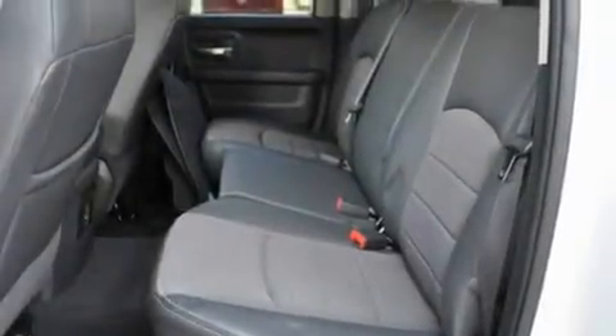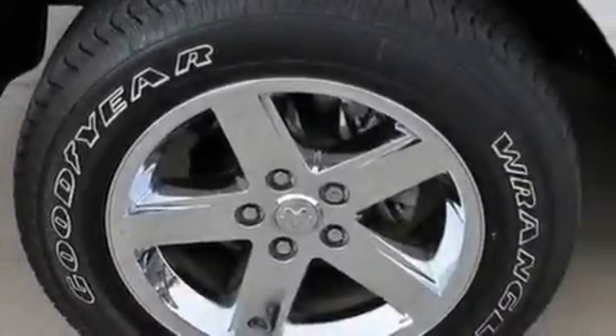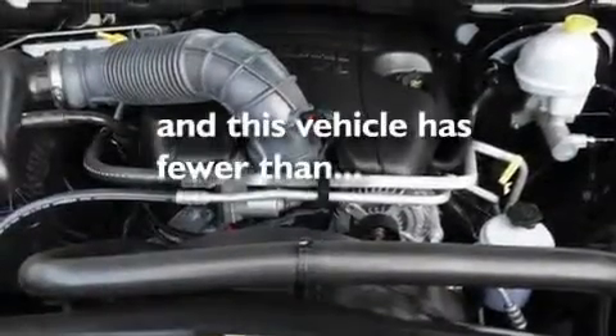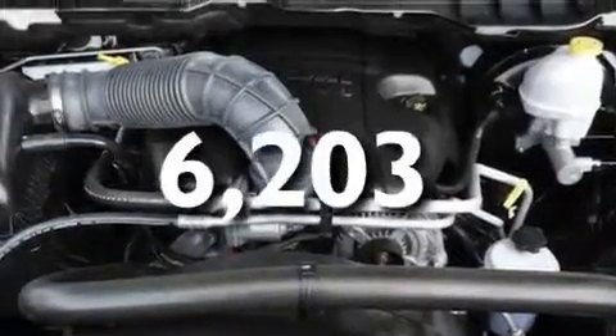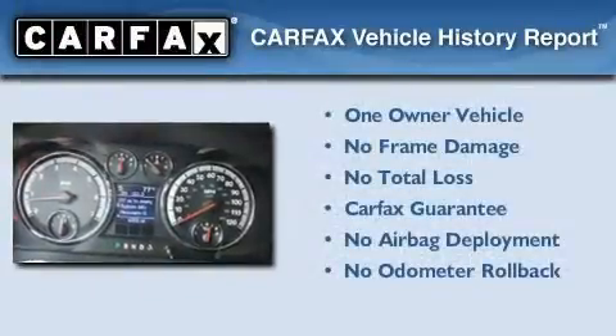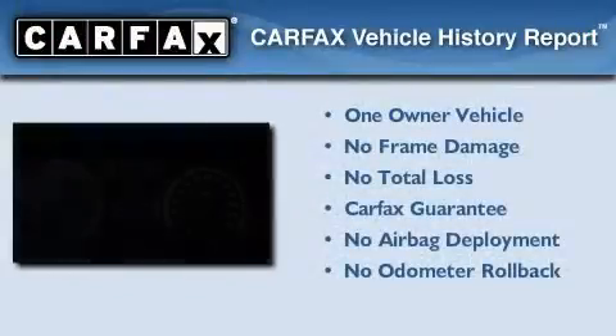Additional features include privacy glass, a low tire pressure indicator, traction control and stability control systems, an anti-lock braking system, and rear curtain airbags. This vehicle has less than 7,000 miles, has had only one owner, and qualifies for the Carfax buyback guarantee.